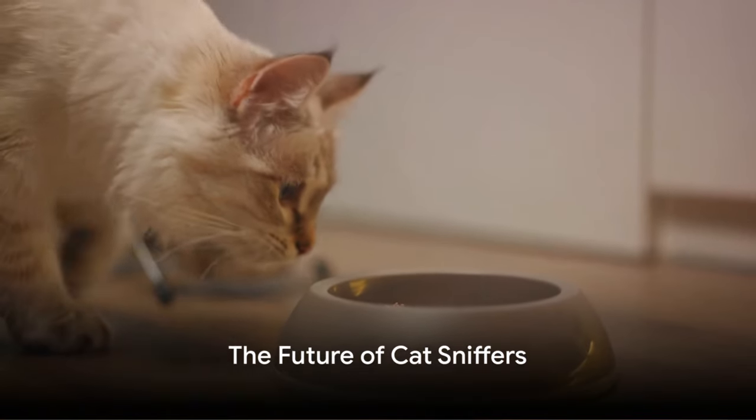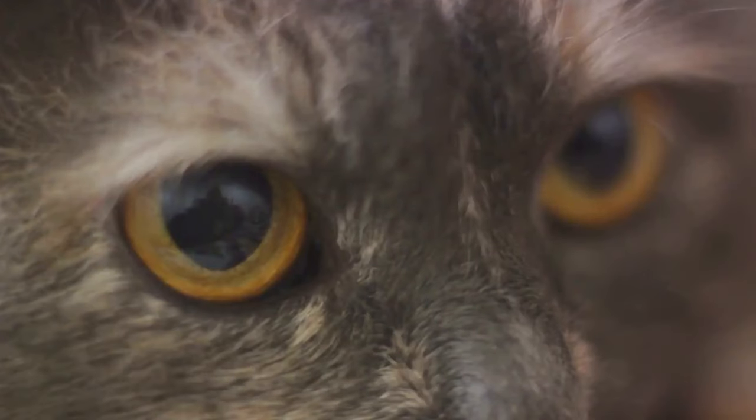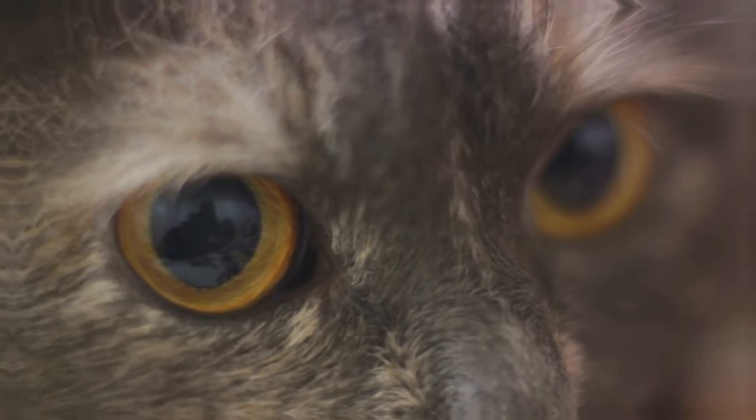As technology advances, there's potential for combining the incredible olfactory abilities of cats with cutting-edge devices for even more precise detection. The future holds exciting possibilities for our feline partners in crime prevention and environmental protection.